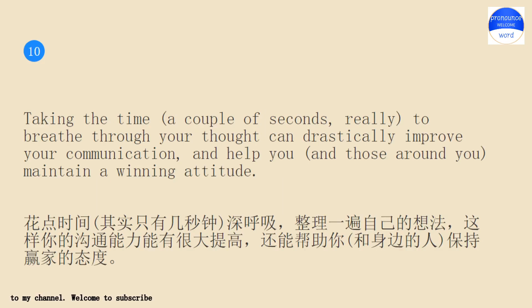Taking the time — a couple of seconds, really — to breathe through your thought can drastically improve your communication, and help you, and those around you, maintain a winning attitude.